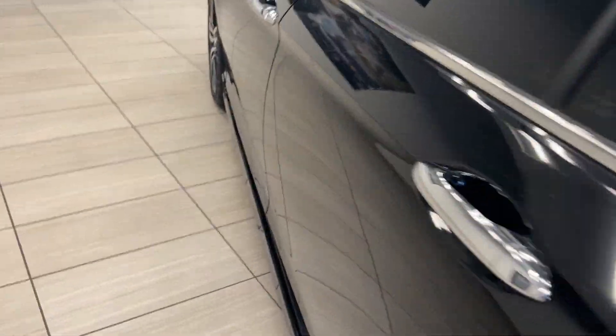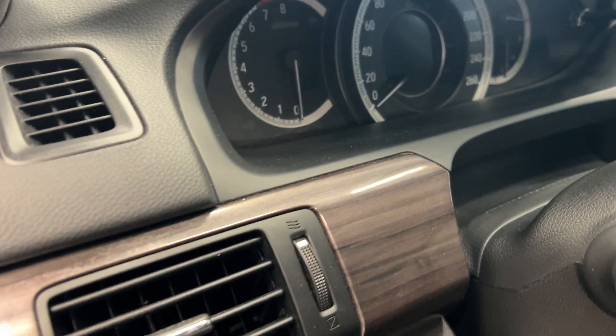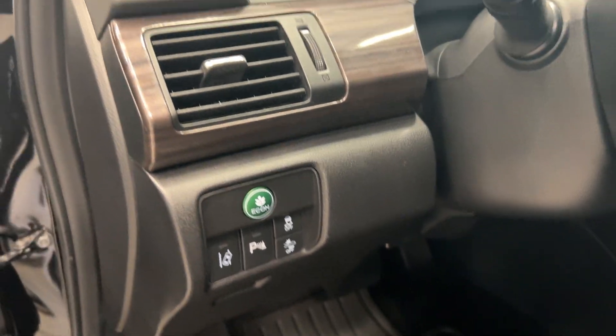We're going to take a look at the inside. We have Honda Sensing, powered seats, and memory seating with a nice wood panel. Some more panel on our dash. We have lane mitigation, collision avoidance, and our Econ button.